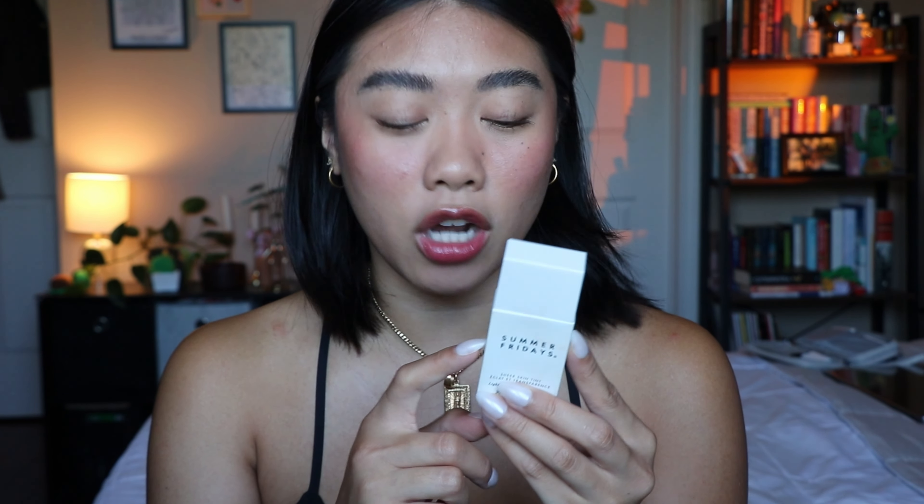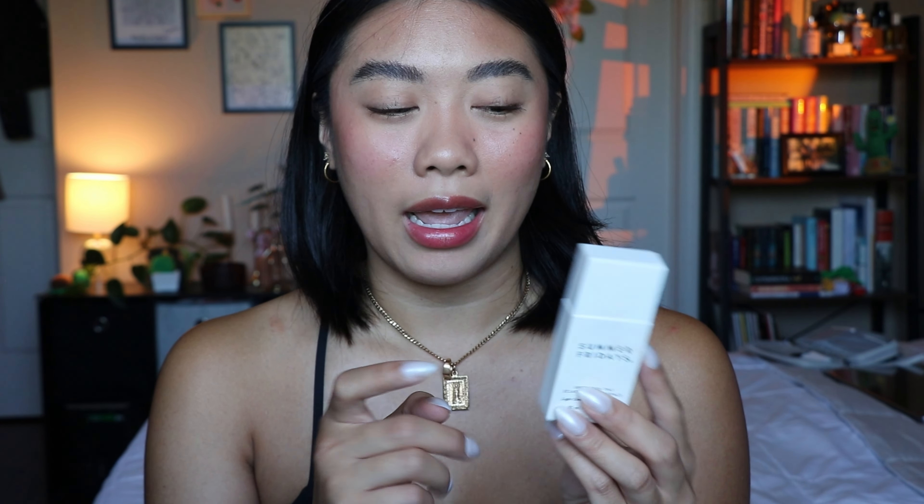This is the one skin tint that I will always reach for. I've talked about it a ton on my channel and I just feel like it's just that girl — it does everything that I want it to do. The fact that a skin tint doesn't make me feel oily throughout the day is chef's kiss. Truly one of the best products in my collection.